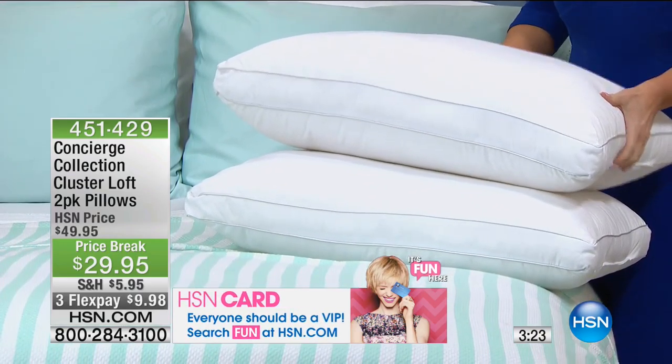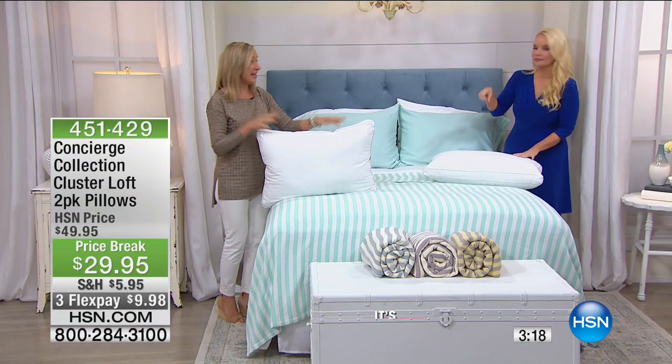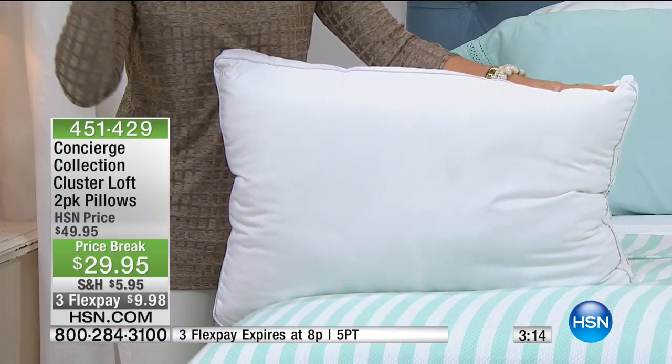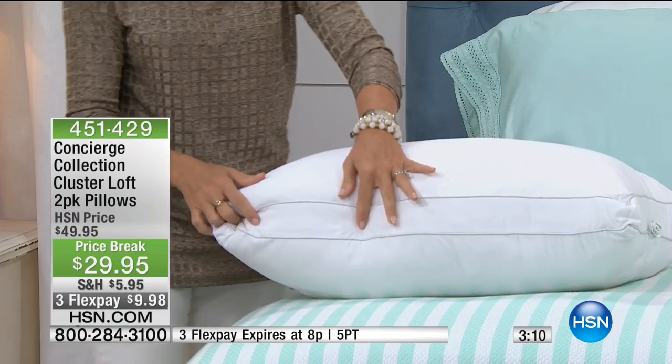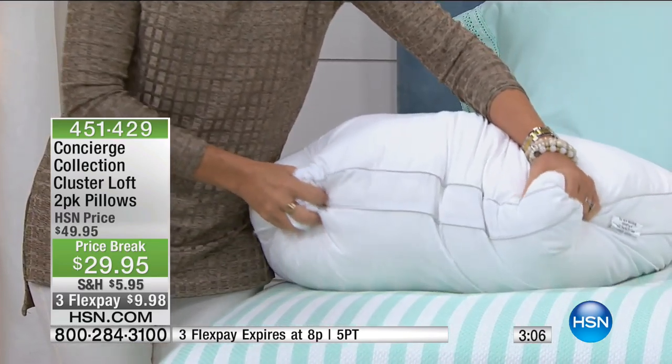We only have a thousand, so I'm going to let you talk about these. These are my kind of pillows right here — king or standard, by the way, and they're the same price, so you can choose a king size. You can get a pair of king or a pair of standard. These are completely gusseted.